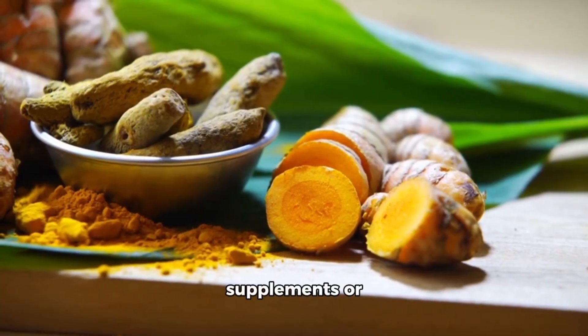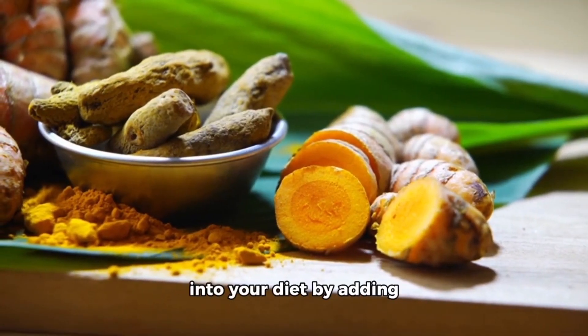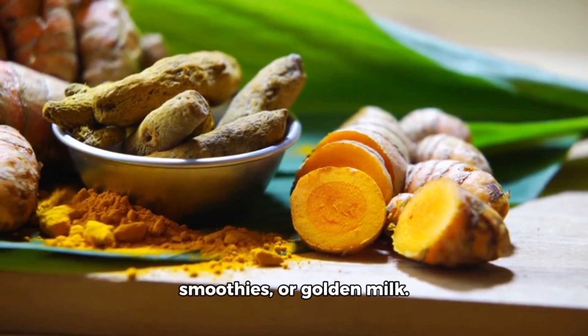You can take turmeric supplements or incorporate turmeric into your diet by adding it to curries, smoothies, or golden milk.